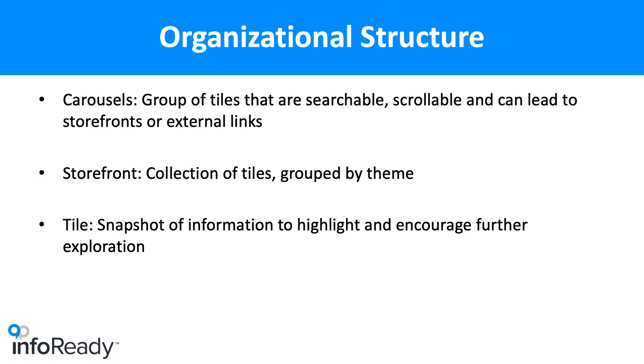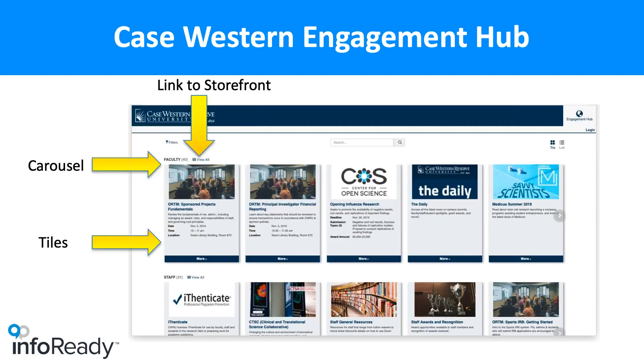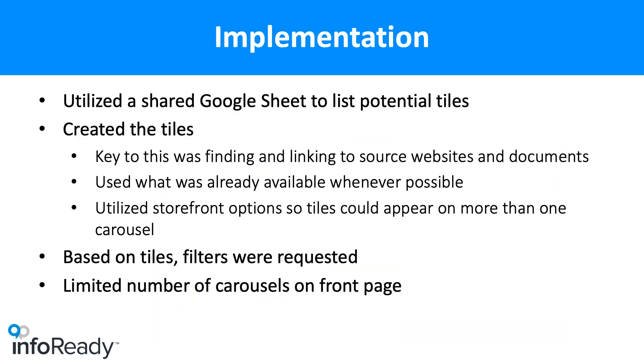Here is a link to our page. One of our carousels — Faculty — has many tiles, about 40 tiles of information and storefronts that might be important to faculty. Some tiles, such as the Case Daily, will link to a page with all old Case Dailies. Savvy Scientists goes to a link to that publication. Then there's another carousel for staff.